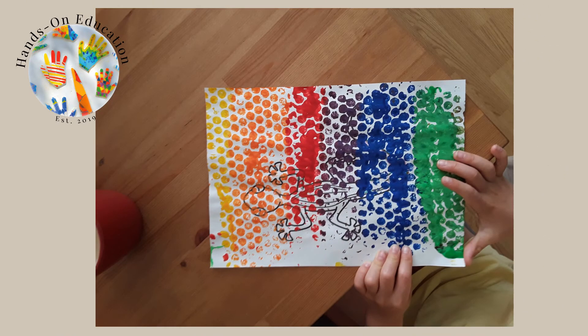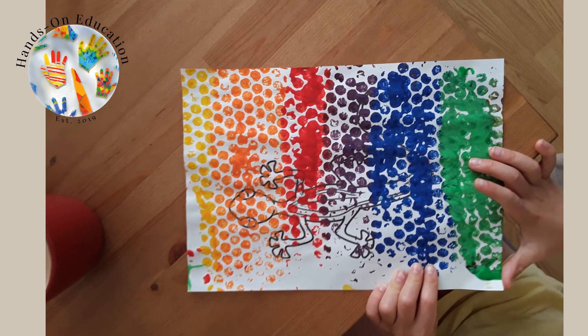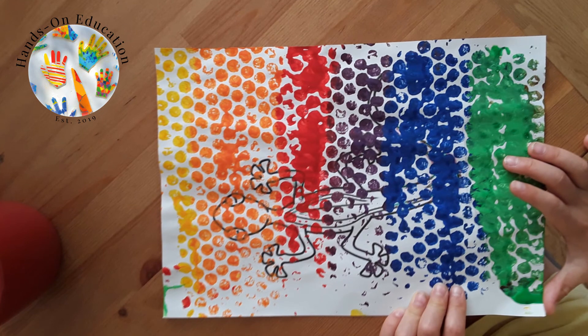For your hands-on activity, use bubble wrap and paint to create an artwork based on reptile scales. Think about which colours you will use to help your reptile stay camouflaged. How can you change the different shapes and patterns you make?